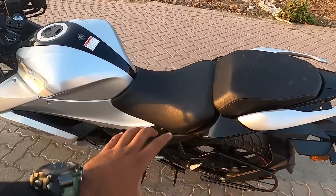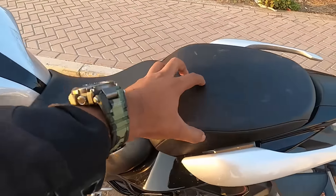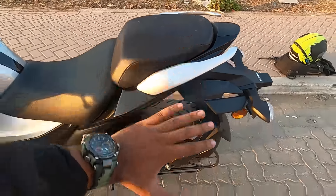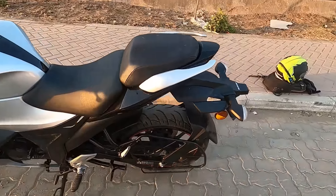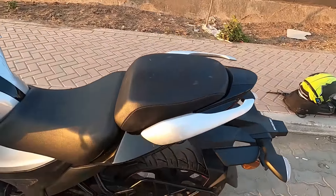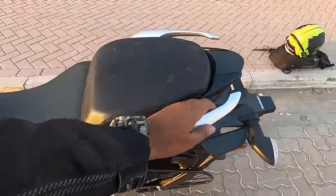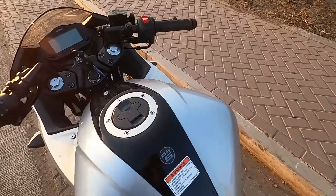It's a split seat and the seat is very good and comfortable. The grab rails are pretty decent. The color - the silver and black combination - is actually the same as last year. The unit I reviewed last year was a black one, but this one is silver and black.